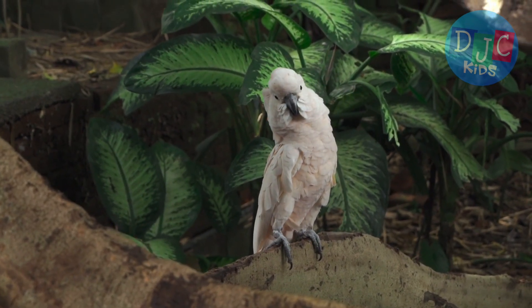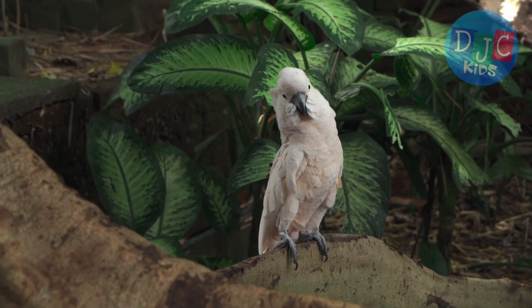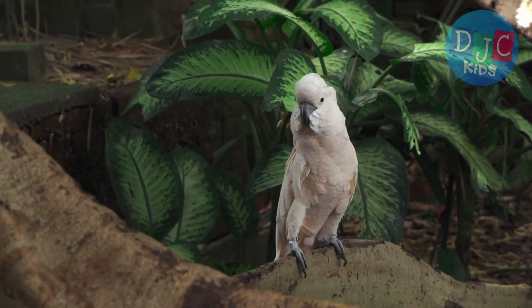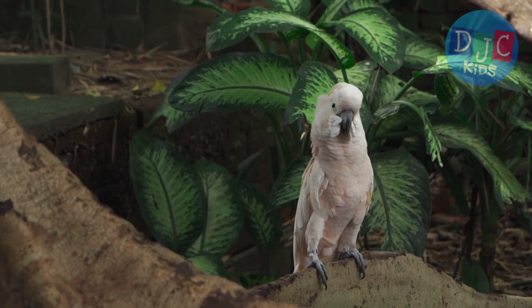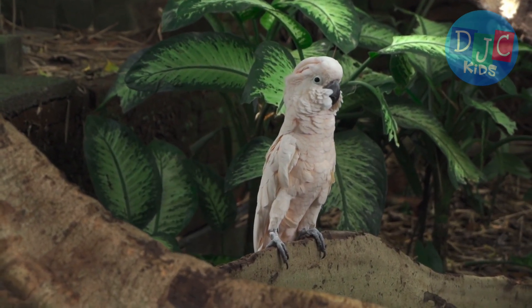Next, we have cockatoos. Cockatoos have a fun feather mohawk on their heads, and they're known for being really loud and social. If you ever see a cockatoo, you might see it raising its head feathers to show how it feels.